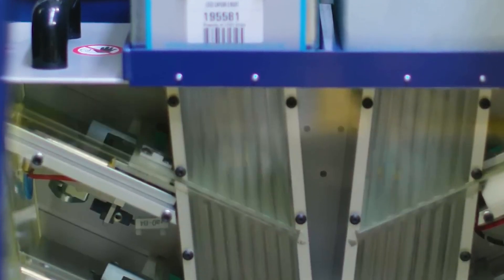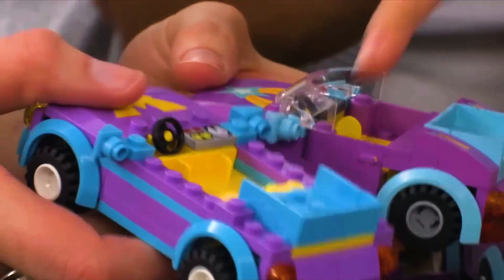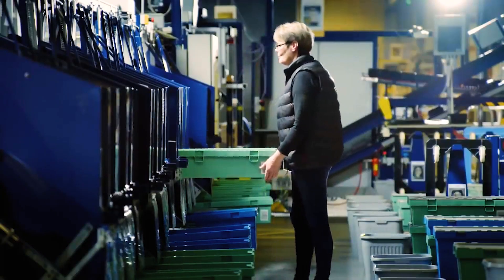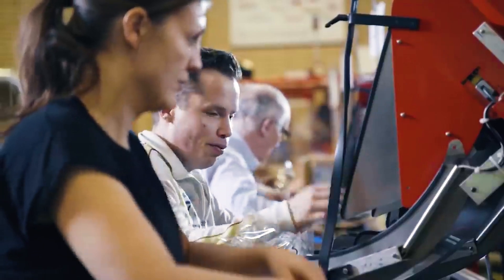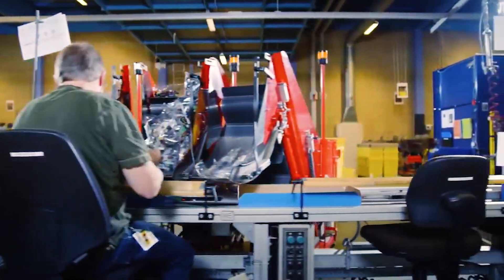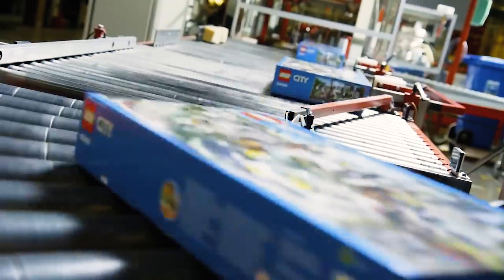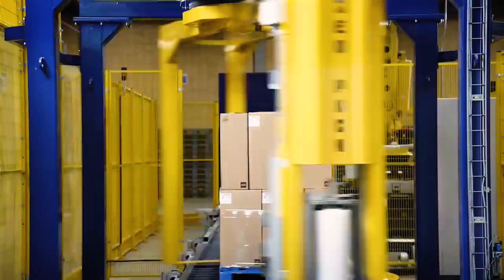The sorting and packaging phase at Lego is characterized by its accuracy and effectiveness. Each Lego set, whether depicting an expansive urban landscape or a simple vehicle, is accompanied by a specific list of bricks and components. Advanced sorting machines and attentive staff organize these elements, guaranteeing every kit contains precisely the right pieces in the correct amounts. After sorting, bricks are placed into bags, which go into the iconic Lego boxes along with instruction booklets, and the packaging is closely monitored to ensure each set is complete and securely sealed.